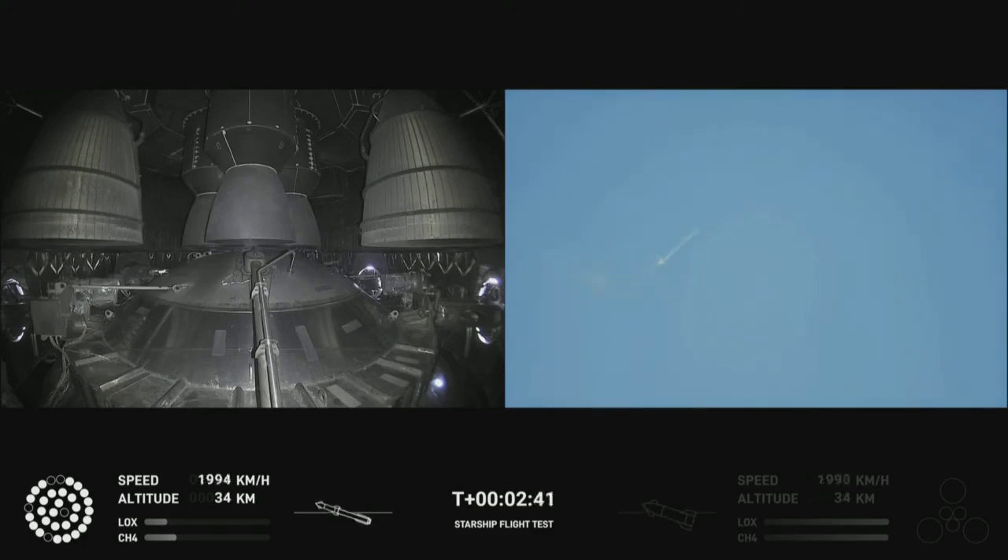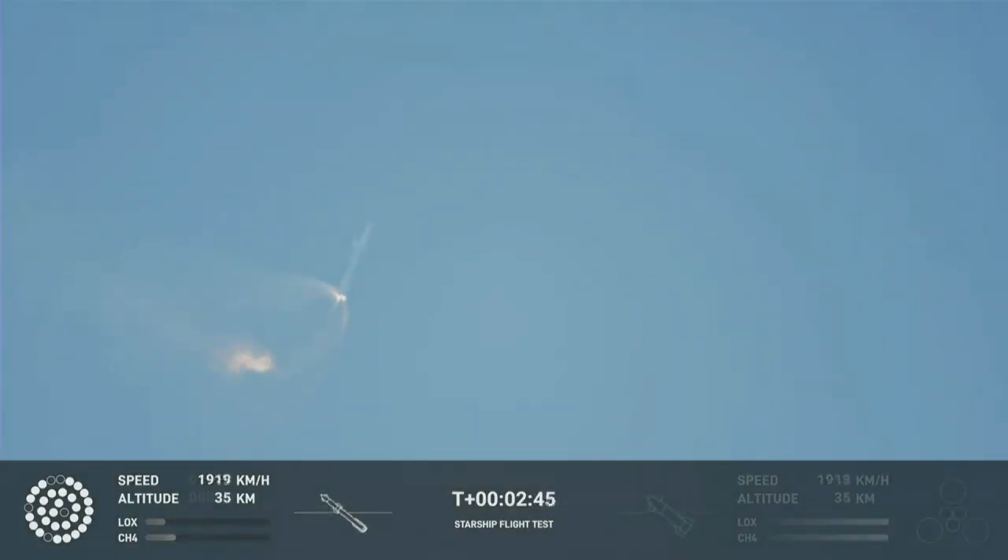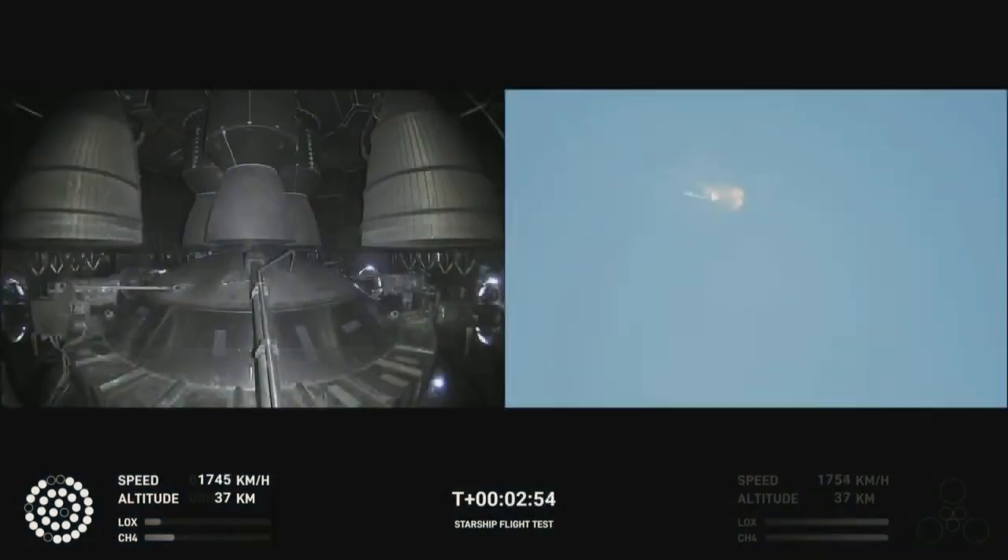Continuing to fly — two minutes, 40 seconds. Let's get ready for main engine cutoff. Pre-ignition cutoff. Beginning to flip for stage separation. Let's go. Championship cutoff.